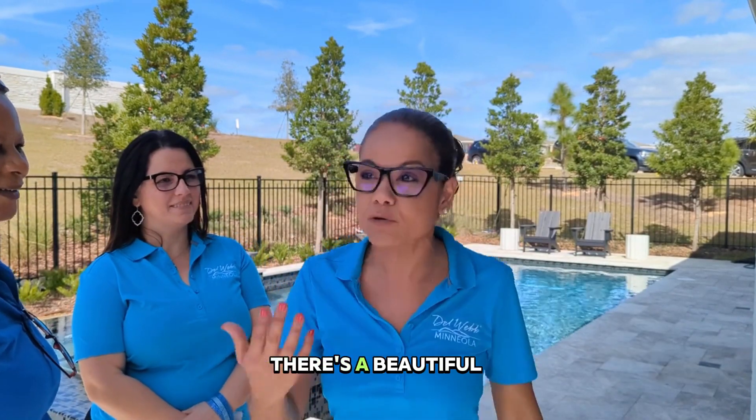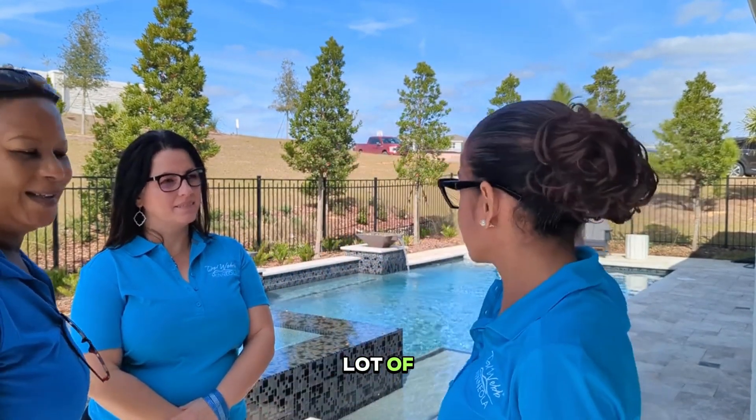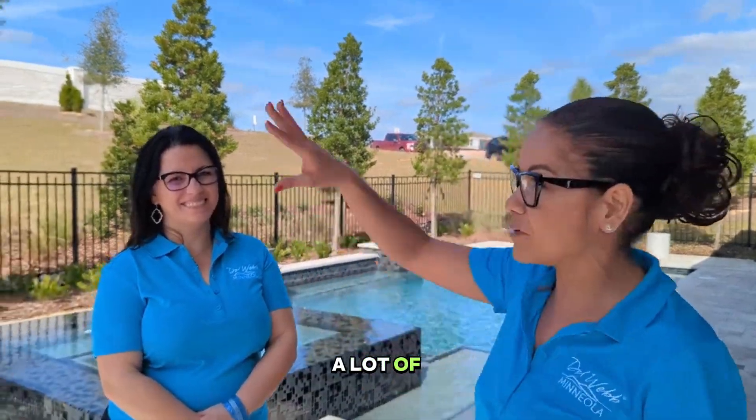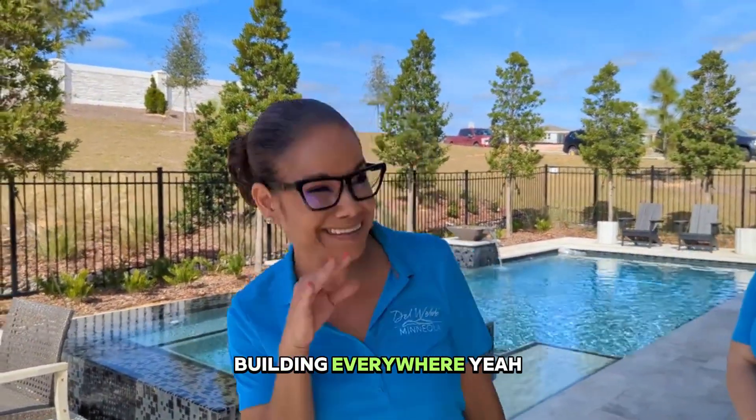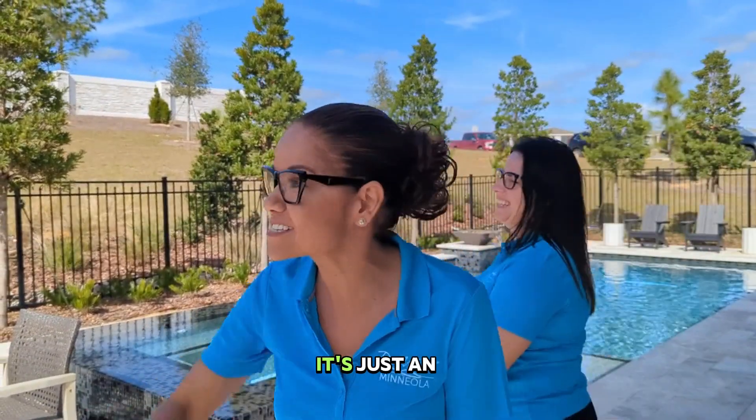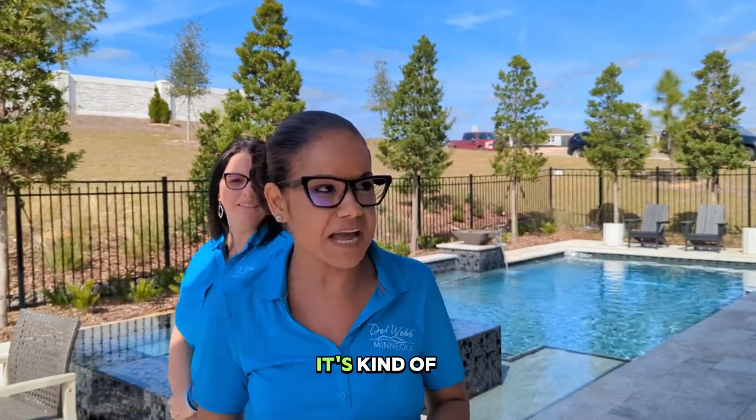This house is beautiful. This is a beautiful place. You see a lot of greenery here, a lot of trees that you're not used to seeing because we're building everywhere. It's just an amazing place. It's beautiful. It's kind of like you are at a resort.